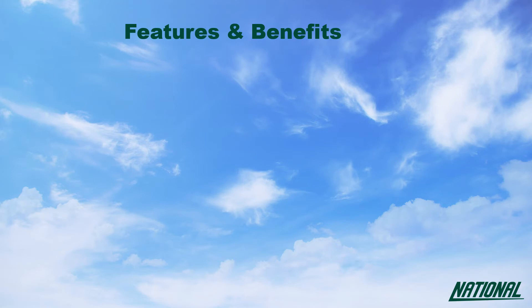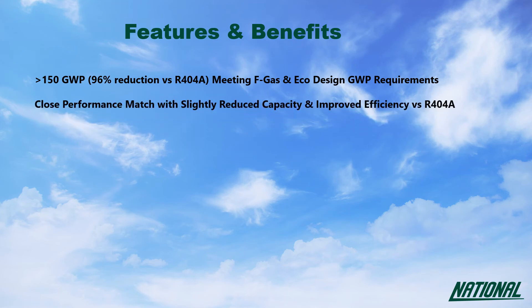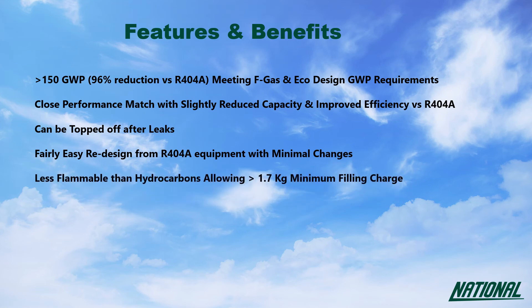The benefits of using R454C over R404A stand up for themselves. A GWP under 150 meets FGAS and EcoDesign GWP requirements, and with a close performance match it does have slightly less capacity but improved efficiency over R404A. Leaks can simply be topped up and equipment is easily convertible from R404A and R22 system designs with minimal changes. R454C is less flammable than R290 and R1270, so allows for a slightly larger charge size, and it's also miscible with current POE lubricants.